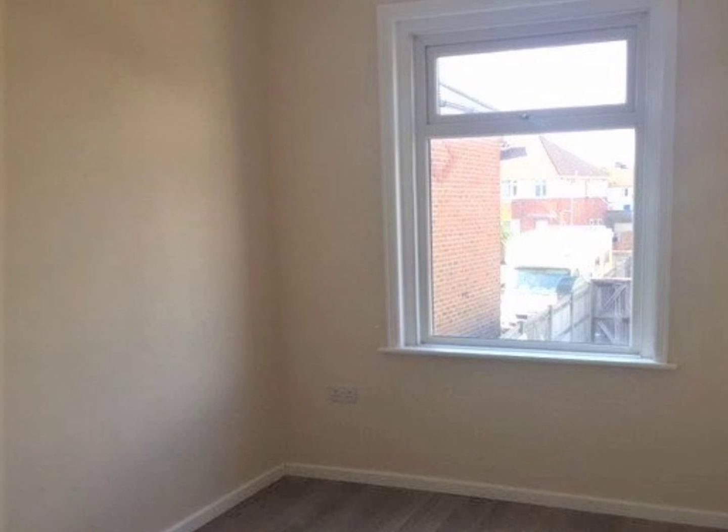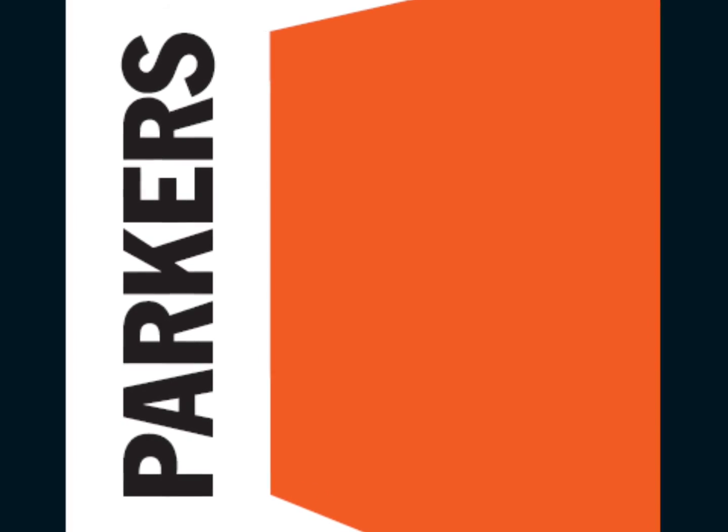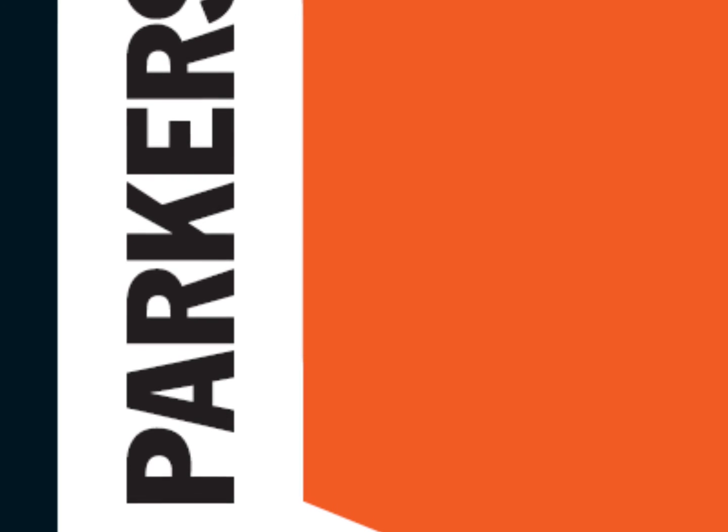For further information about this property, contact Parkers Lettings on 02380 868578 or visit our website at parkerslettings.com. Thanks for watching and we'll see you next time.